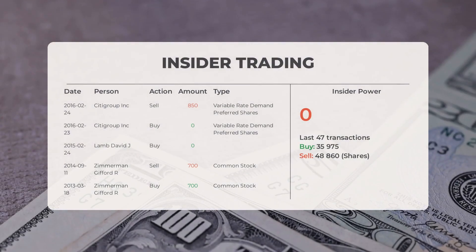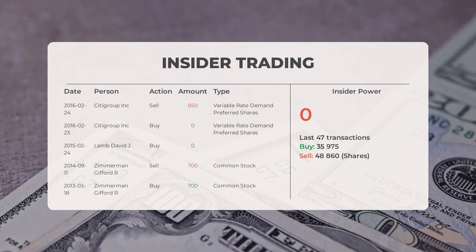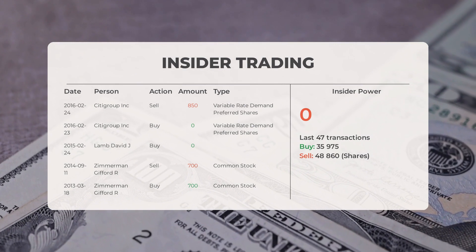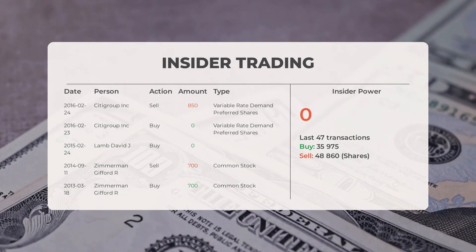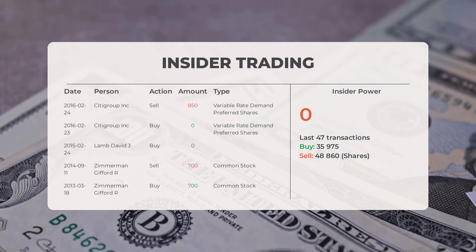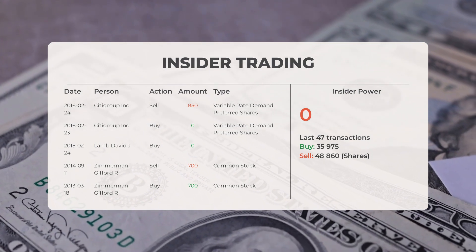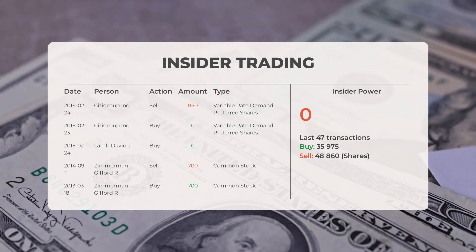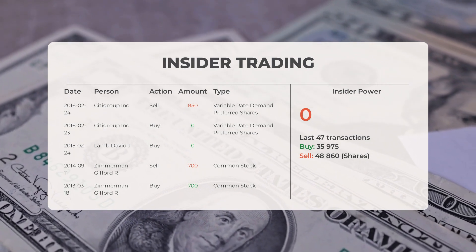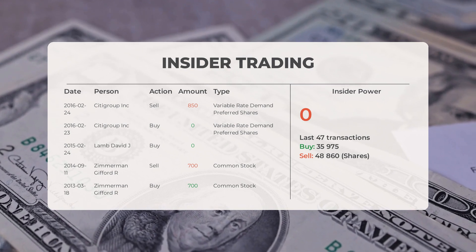The combined average rating for NIO from multiple analyst sources is neutral. Looking at some recent insider trades: On 24th February 2016, Citigroup Inc. conducted an insider sell of 850 shares of variable rate demand preferred shares. On 23rd February 2016, Citigroup Inc. conducted an insider buy of 0 shares of variable rate demand preferred shares. On 24th February 2015, Lamb David J. conducted an insider buy of 0 shares.